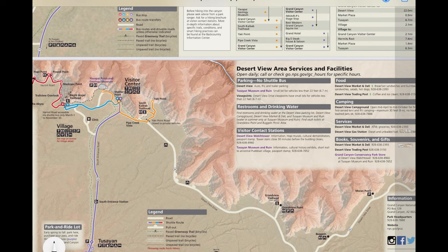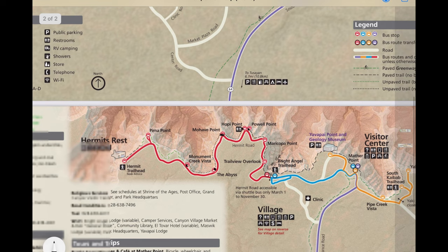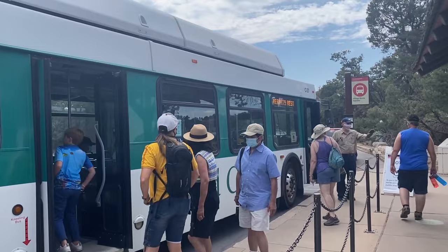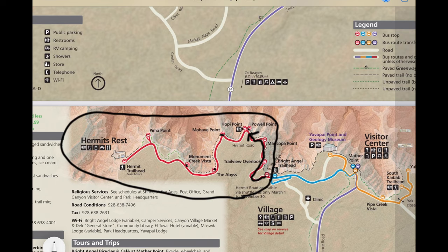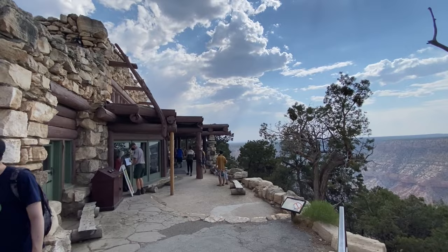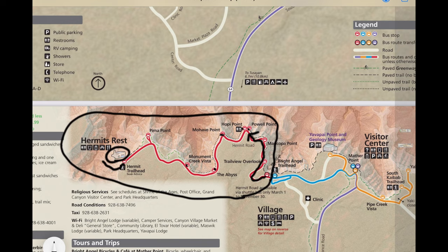This is an overview map of the whole South Rim, which is quite large. This whole area on the west side is called the Hermit's Rest area. During the busy season, from March to the end of November, you have to take a shuttle on this road — or you can ride a bike, but you can't drive your vehicle. There are different viewpoints along the way, and at the end is a cute little building designed by Mary Jane Coulter called Hermit's Rest — a little gift shop and restaurant where you can get food and snacks. There's also a Hermit Trailhead where you can hike down into the canyon, though it's not very common partly because there's no water on the trail.